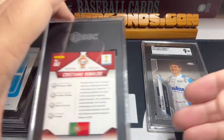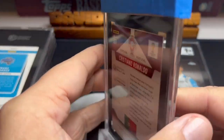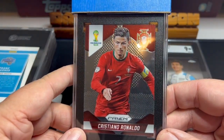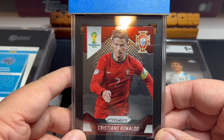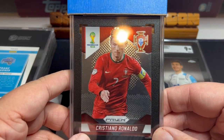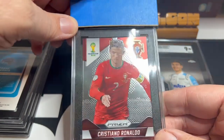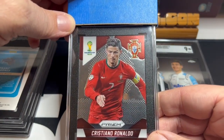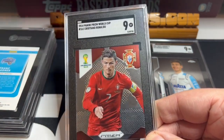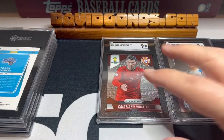And my next card — this is my first soccer single. I believe this was Cristiano Ronaldo's first Panini Prism card. He has a rookie card in the 2000s, but this is a 2014 Panini Prism Cristiano Ronaldo. Because I bought it raw off eBay, I'm guessing this is a nine, which I'd be happy with. My first Cristiano Ronaldo, my first graded soccer card — we got a nine. Back-to-back nines.